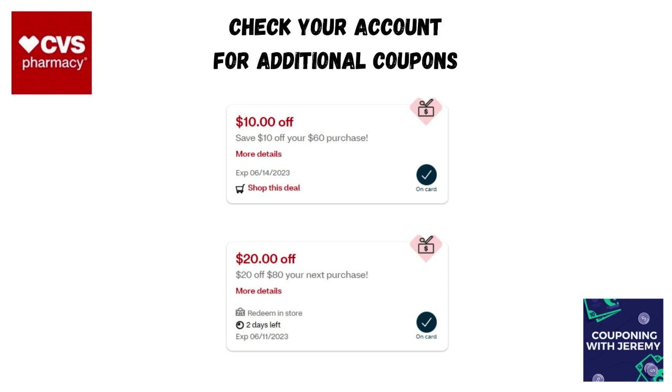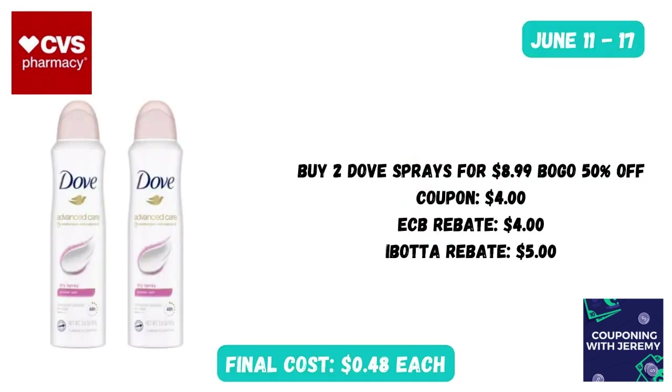I want to remind you to check your CVS app and also check the email associated with your CVS account — you may find some additional coupons. I got sent one by email and another printed at the bottom of one of my receipts that I added to my card. Definitely check your account for some additional savings this upcoming week.